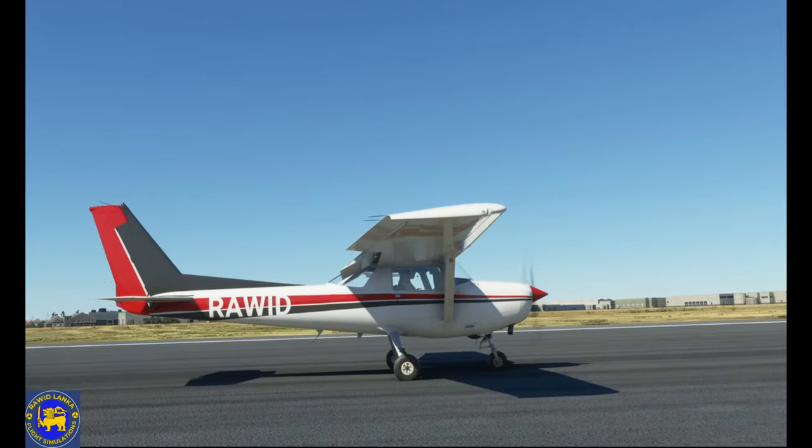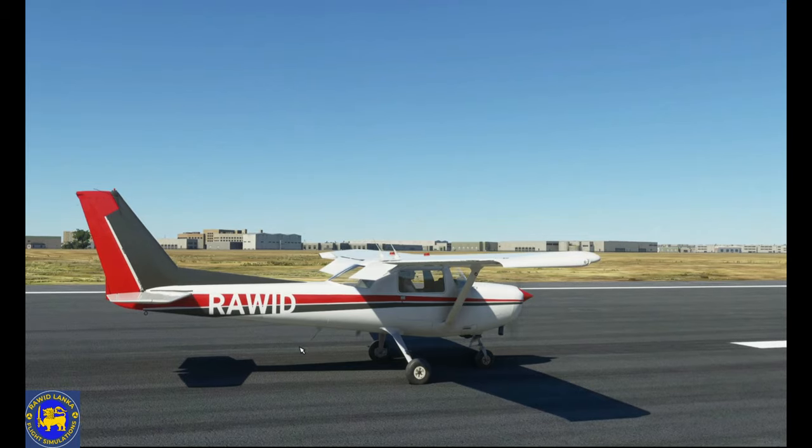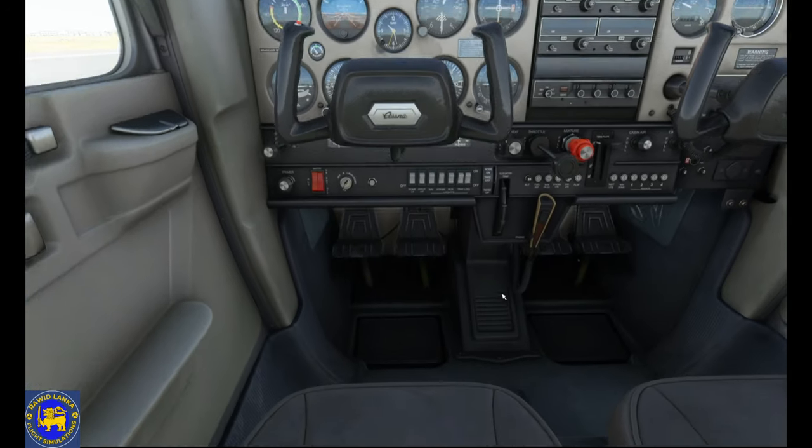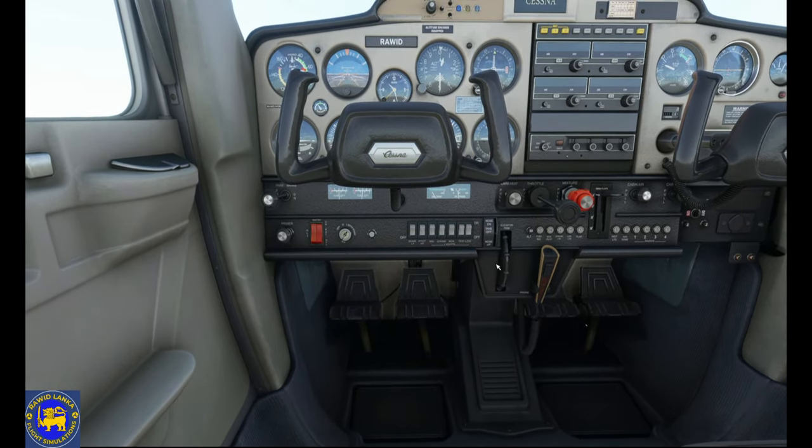An adjustable trim tab is installed on the right elevator and is controlled by a small wheel in the center of the control console. The trim tab moves 10 degrees up and 20 degrees down, relative to the elevator chord line.